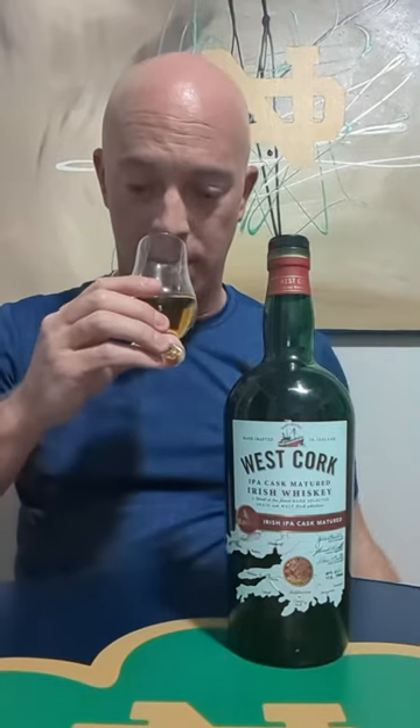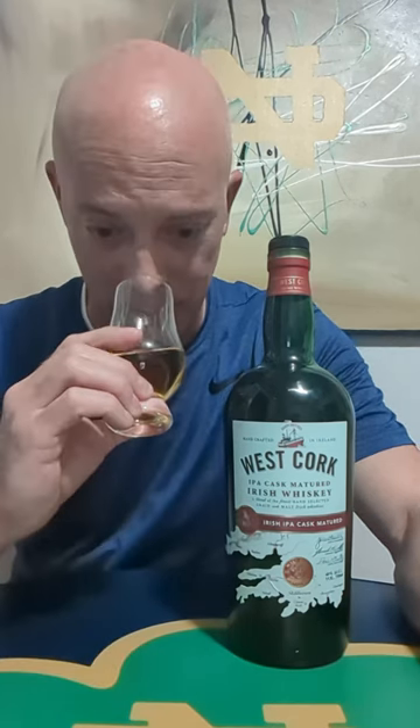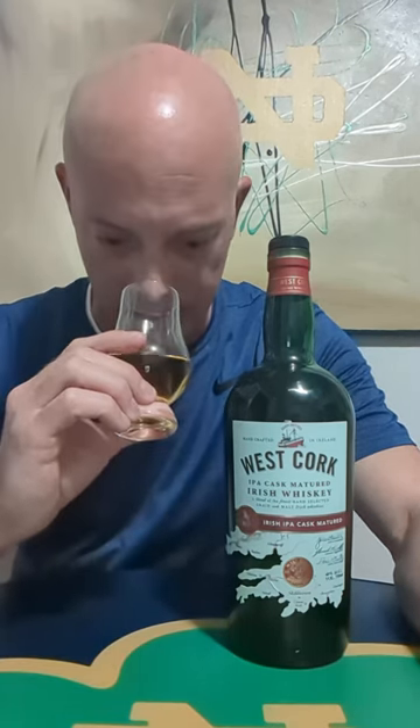On the nose, it's literally like sniffing a pint of an IPA. You get that hoppiness — it just blows your mind right off the bat. Very strong hoppiness, but sweet at the same time. I'm not getting a lot of those tropical notes from the actual IPA cask, but I am getting some of that citrus in there, and some floral notes as well.